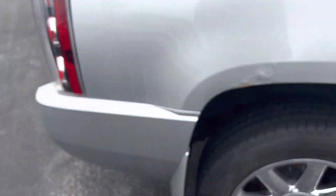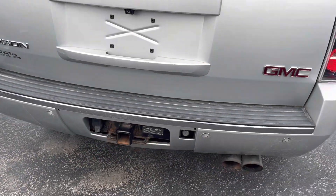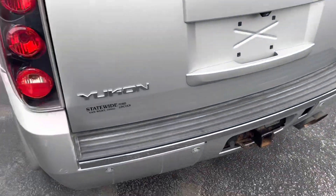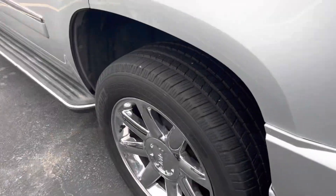It does look like this is starting to bubble here — actually, that's not damage, just water. Not damage. The back here looks pretty good. A little bit of a touch right there.